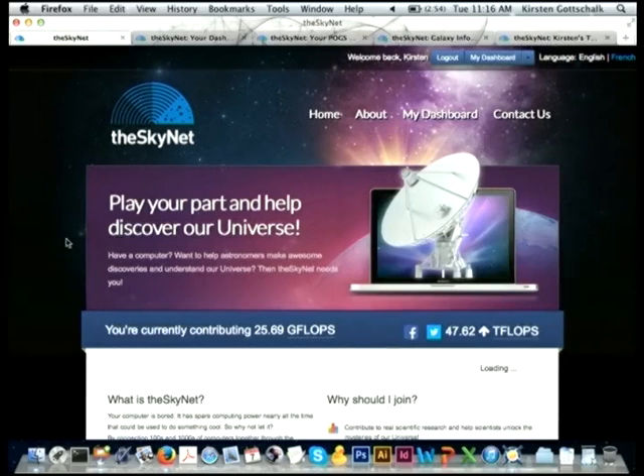Here's the Theskynet homepage at theskynet.org — you can sign up here. We're currently operating at about 48 teraflops of processing power, having peaked at almost 57 teraflops last year. Over two years, that's equivalent to a significant amount of computing resources ICRA hasn't had to spend money on. More importantly, the work Theskynet is doing would otherwise take years and years or simply wouldn't get done at all — including work with astronomers at Johns Hopkins in the US.